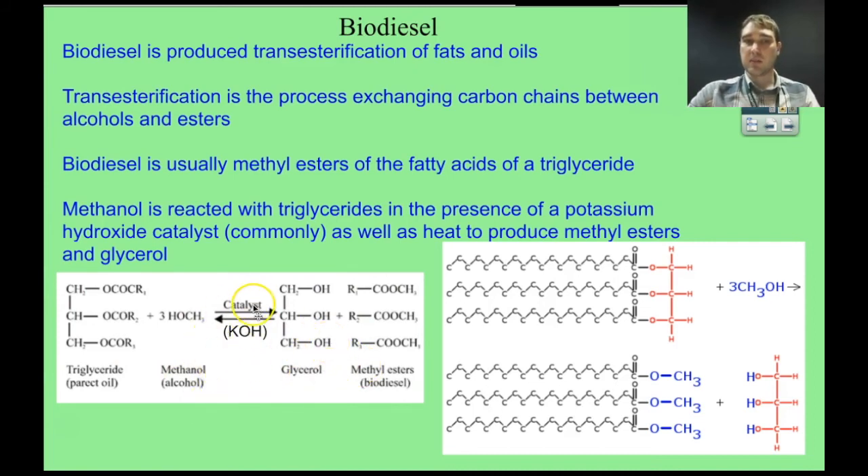The reaction conditions use a catalyst, which can be acidic or basic — in this case, potassium hydroxide. This reaction is reasonably slow at room temperature, so the reaction vessels are often heated. In the specific example shown, three methanol molecules react with the triglyceride, producing three long-chain methyl esters and glycerol as a byproduct. Those three long-chain carbon esters are what we burn when burning biodiesel.